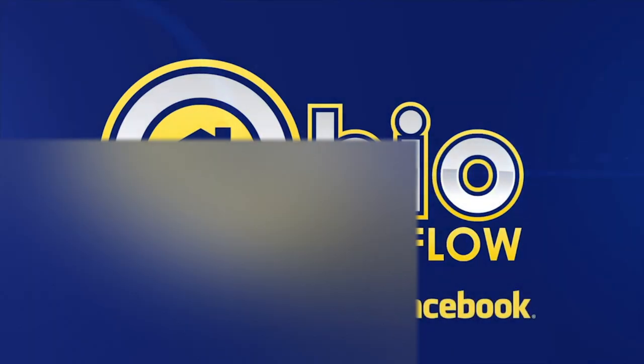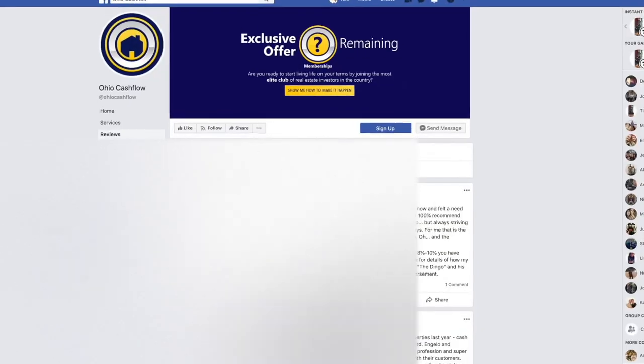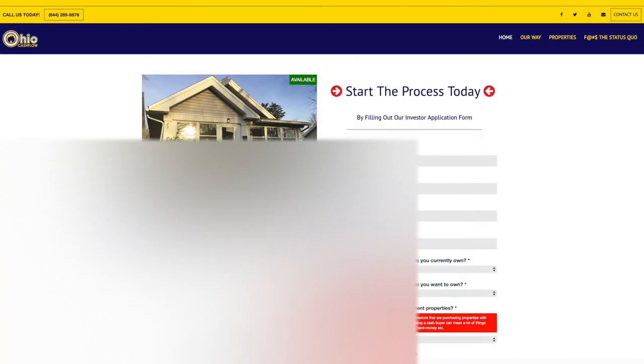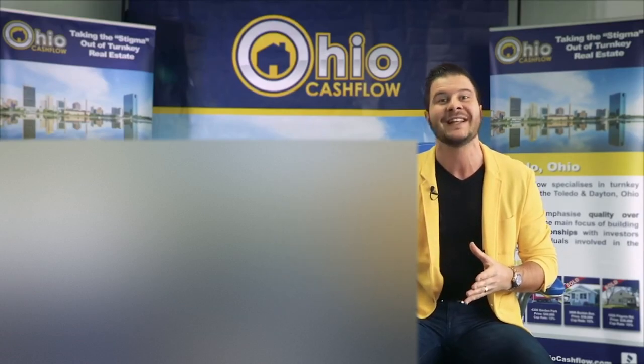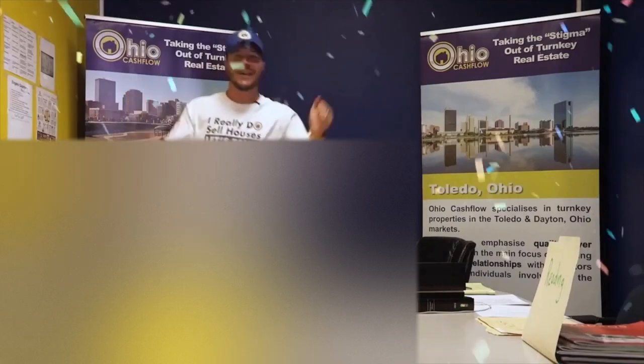Good day, everyone. It's Angelo Remora here — your favorite Australian and the founder and owner of Ohio Cashflow. Over the last five years, Ohio Cashflow has established itself as the most reputable turnkey real estate investment company in the country. We offer solid B-class properties in Toledo, Ohio. We work and live in the same areas that we sell in, so when we sell your property, your tenants become our neighbors. We only take on a handful of investors every month, so please fill out our investor application form in the video notes below.